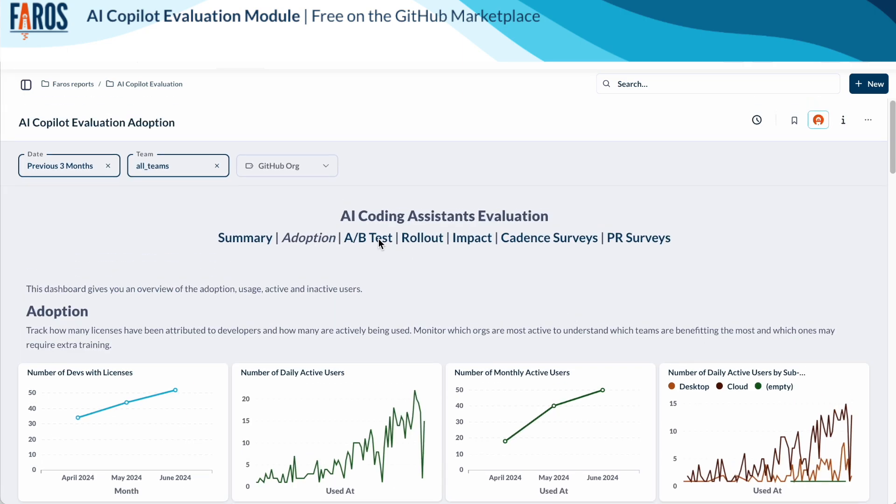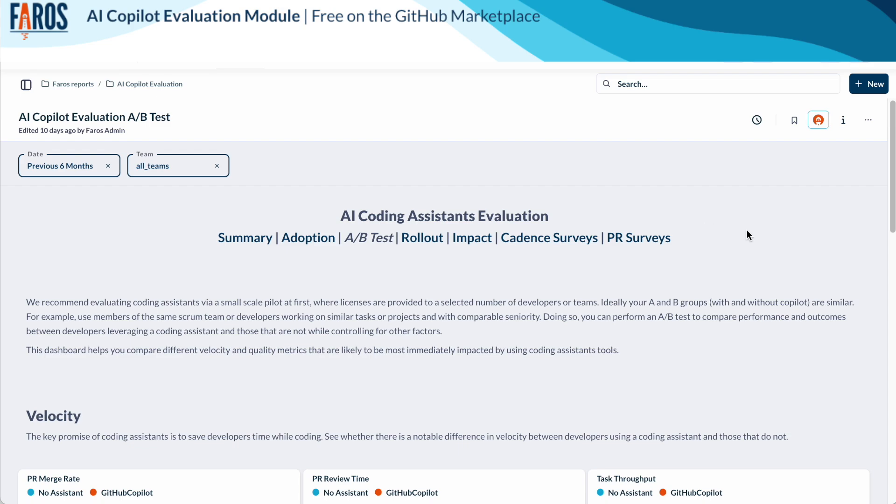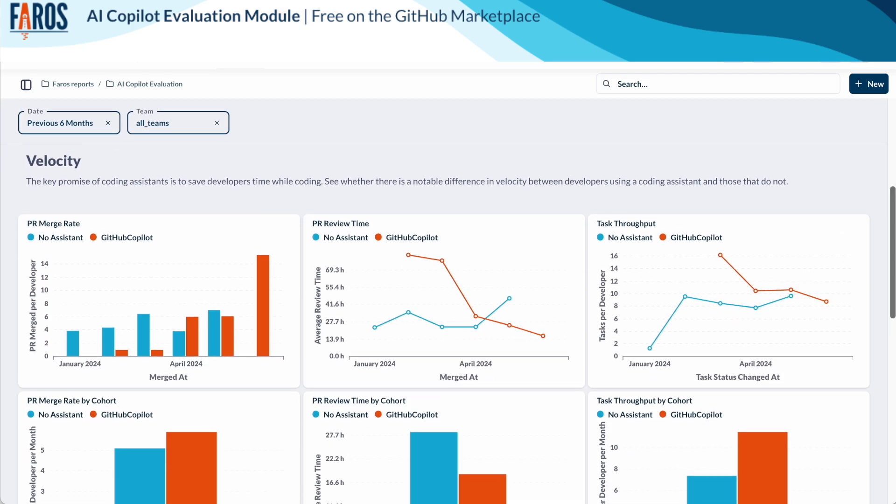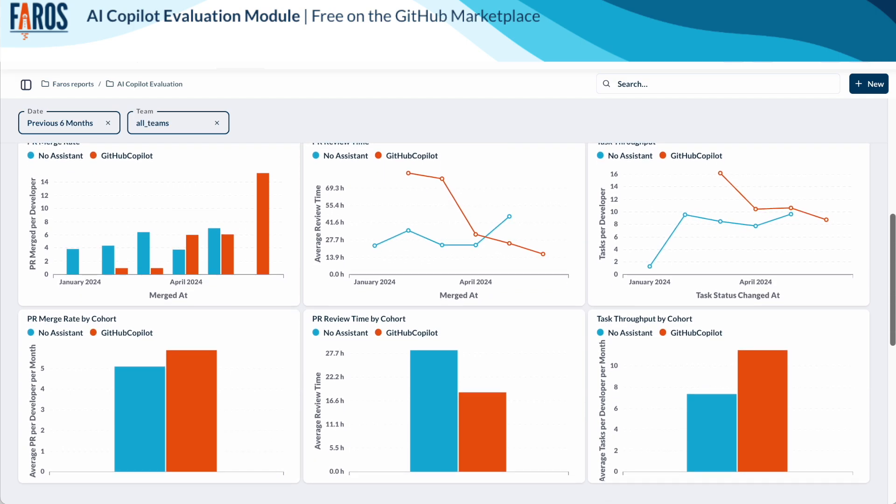The A-B test dashboard. We recommend evaluating coding assistance via a small scale pilot at first where licenses are provided to a select number of developers or teams — the A group — while other developers, the B group, keep working without it. Ideally, your A and B groups are similar so you can compare performance and outcomes fairly. With Pharos, you can compare different velocity and quality metrics that are likely to be most immediately impacted by using AI coding assistants.